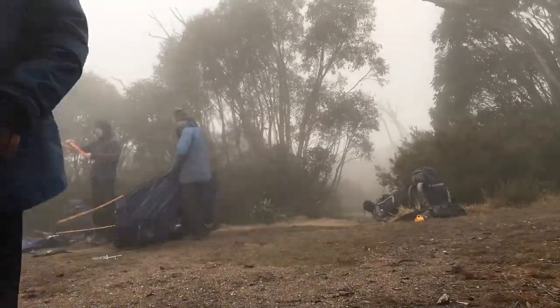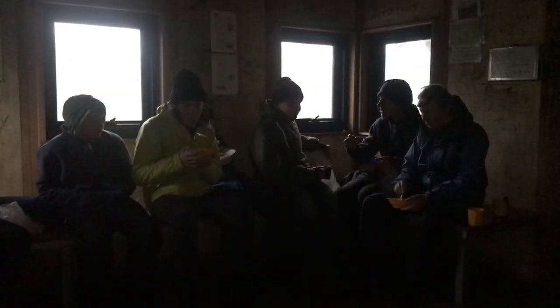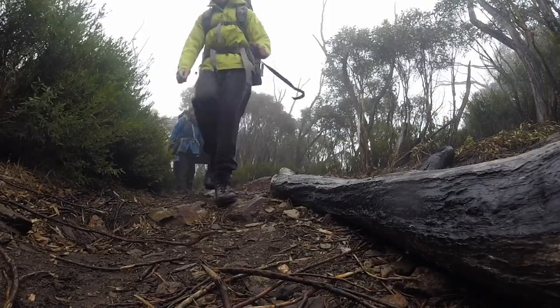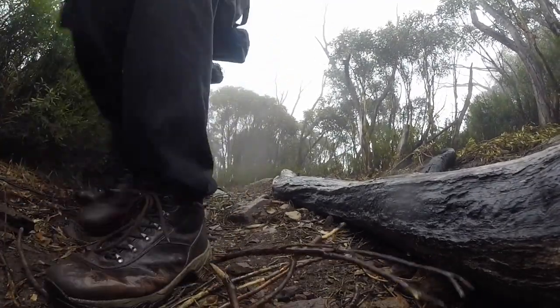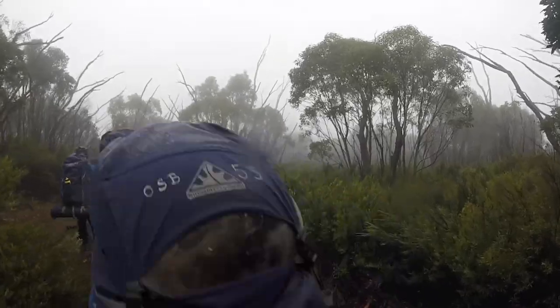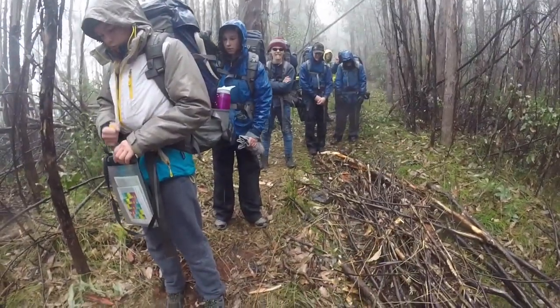It felt like a good day to be heading home. Even though it was raining our spirits were high. The track ahead was mostly downhill and at the end of it was the bus and our destination — the outdoor school at Bogong village. We walked back down into the mountain forest, sticking together as a group. The track was pretty slippery too.